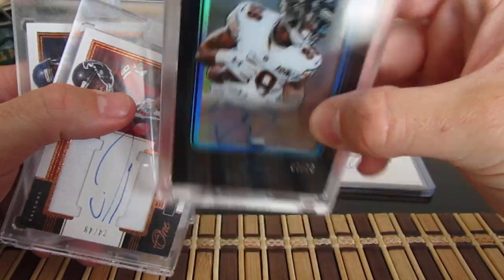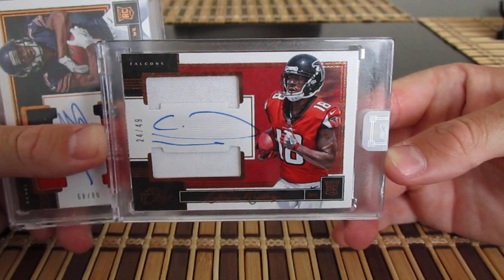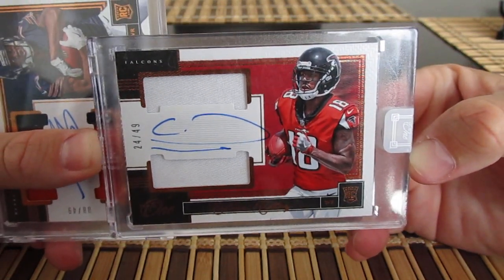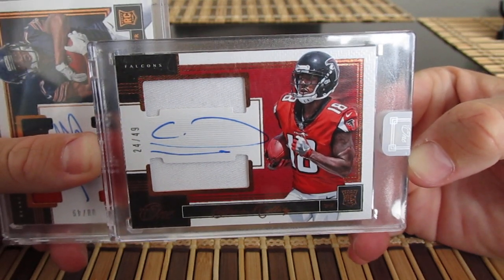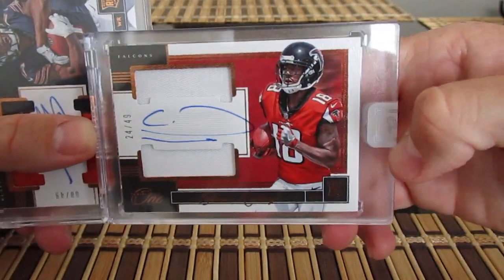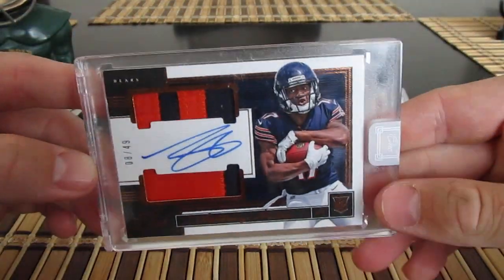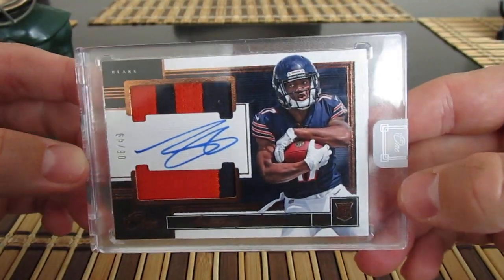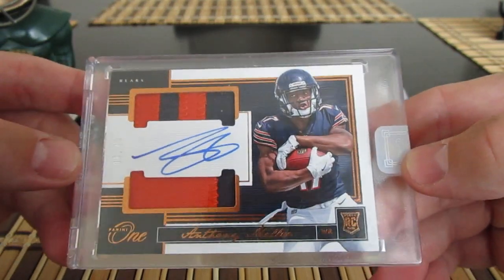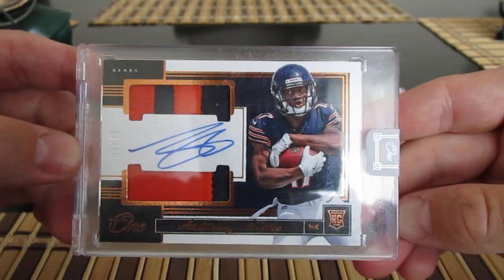Here's a Riley Ridley out of 75 — on-card auto from the Panini One product, which I really like. And Calvin Ridley — interesting signature, just a C and then kind of a three-quarter circle and an underline. He's ascending as old man Julio is getting up there. Here's another guy I'm looking at as a potential breakout this year — Anthony Miller, especially if Mitch Trubisky is out of the way.